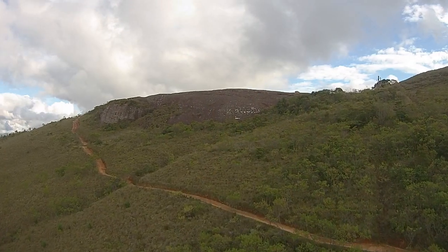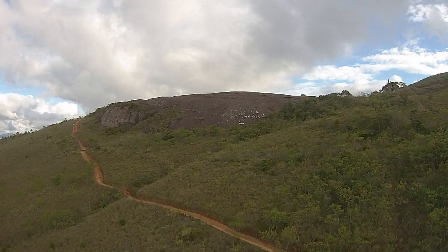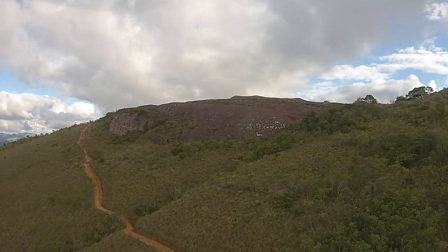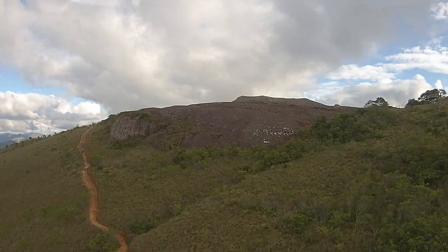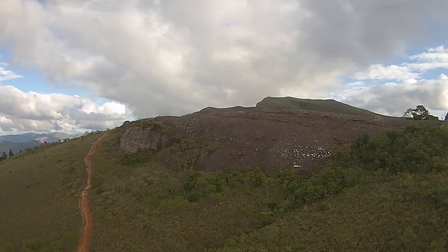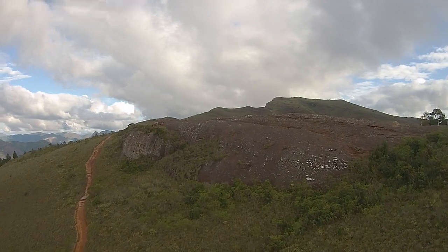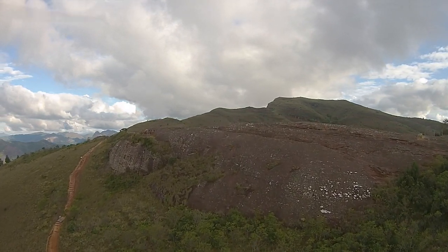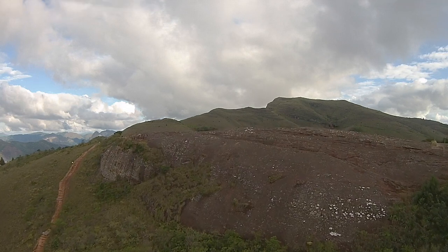The best way to look at any ancient site is with the use of a quadcopter. I was allowed to fly over the outcrop and have slowed the footage down to half speed, to give you a sense of the scale and all of the sculpting that was done on the surface of this giant outcrop of stone.